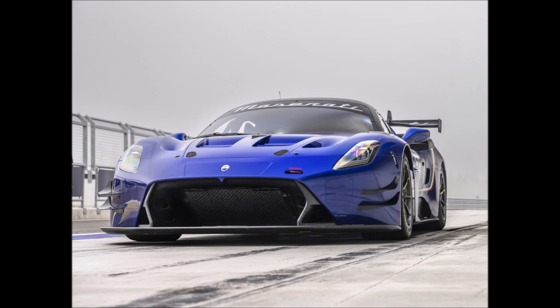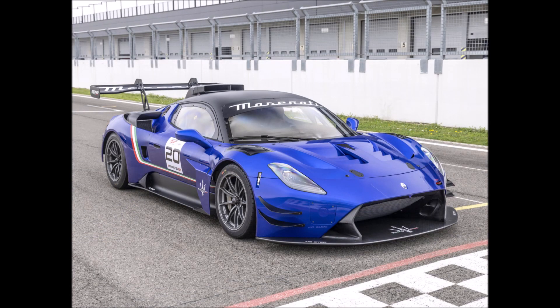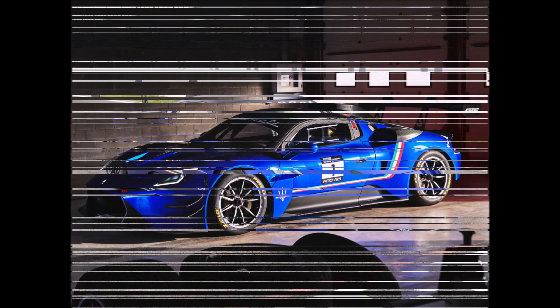With the exception of a few parts of the door, the headlights, and the tail lights, very few body parts are shared by the MC20 and GT2.